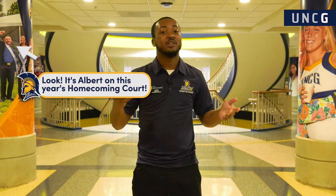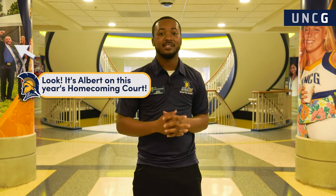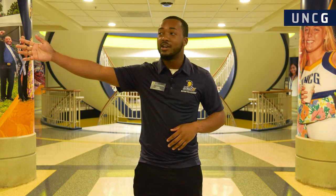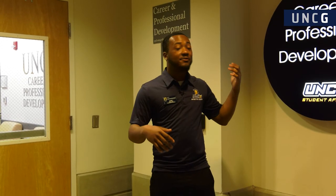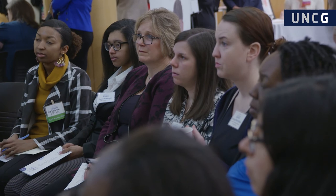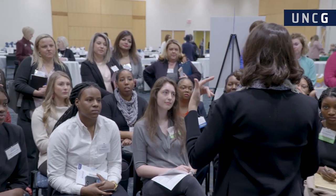To my left we have a Spartan Market — essentially like a gas station without gas, so students between classes can go grab different snacks. To my right we have a Barnes and Noble Cafe connected to our UNCG Bookstore, so students can get a coffee between classes to keep going through their day. Down here on the ground floor we have the Career and Professional Development Center — one of my favorite places, simply because they help so much. They can help you with resume work, professional headshots, mock interviews, and so much more, all for free.